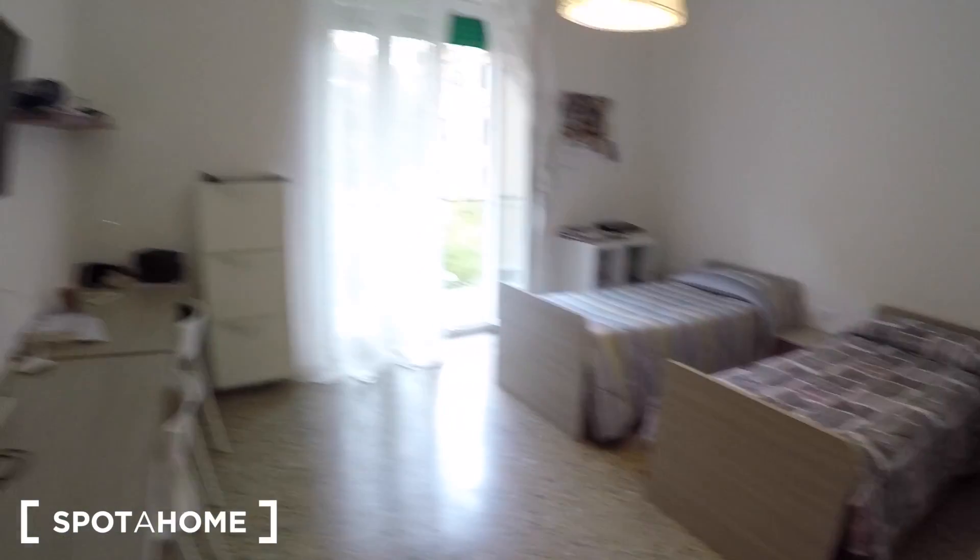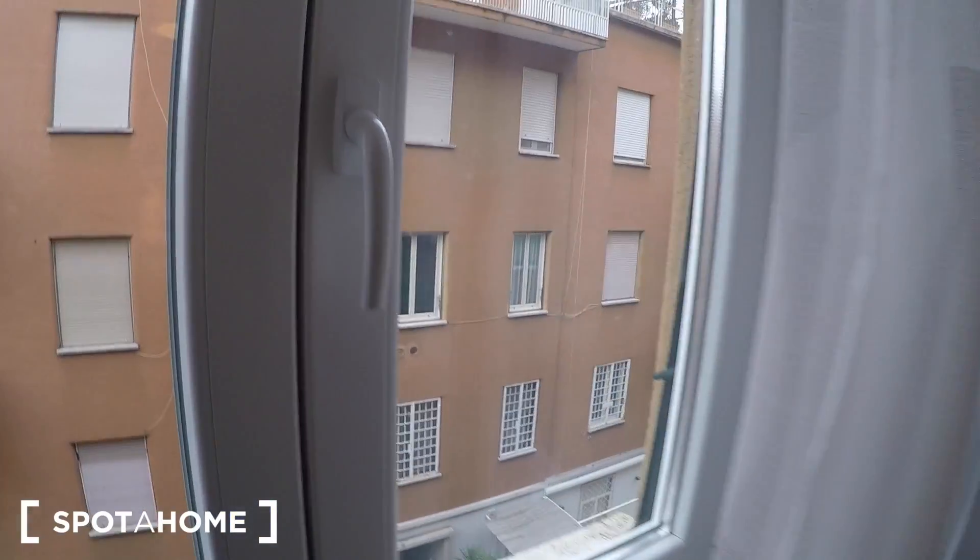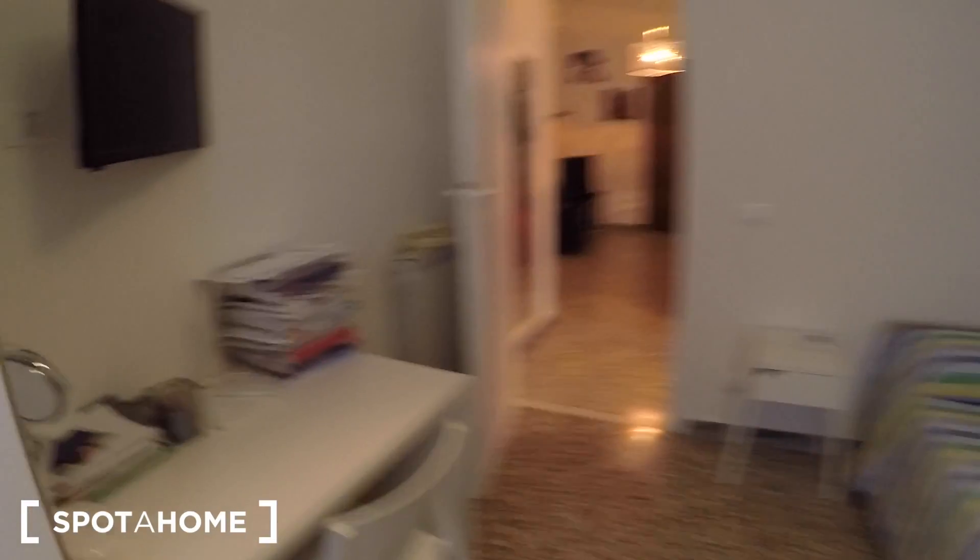That was bedroom number one, currently lived in by someone very tidy. Bedroom number two also has two singles, with a nice taste of furniture — the colors of the shelves match the chest of drawers and the bed. Plenty of space here too. There's a TV included, a little desk with a chair, and a shoe rack. The landlord's aunt is currently living here.